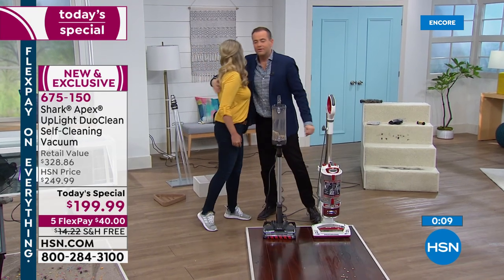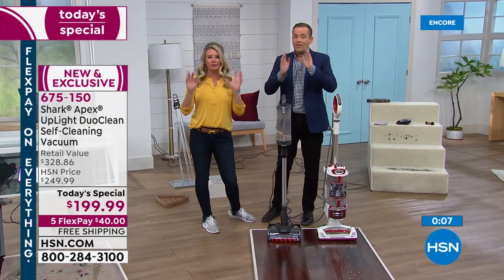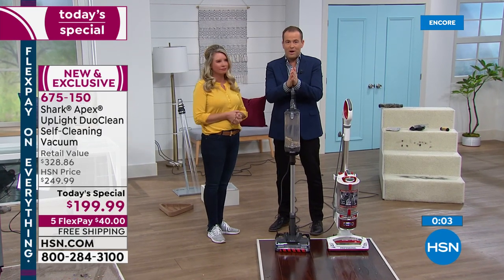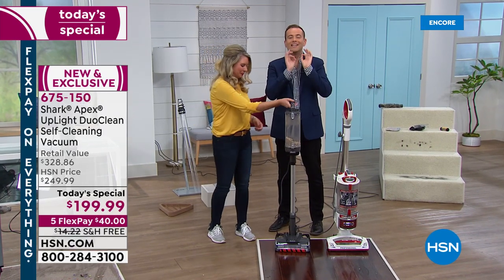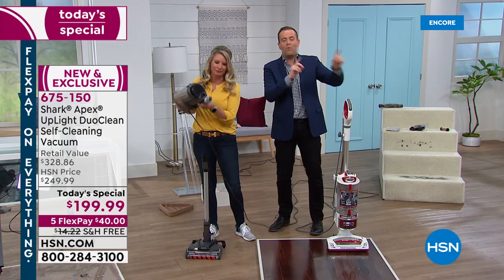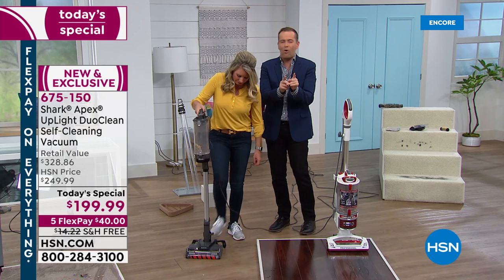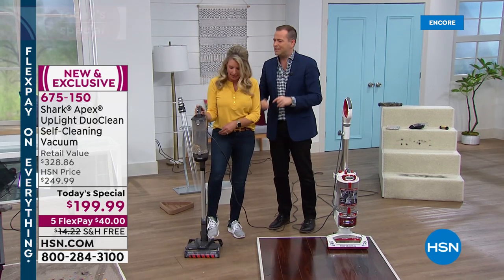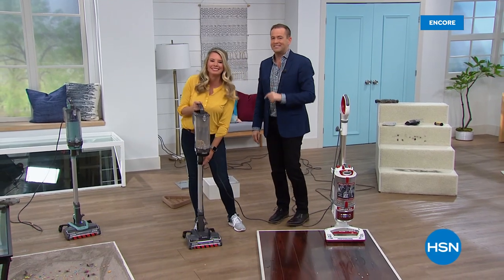I'm going to run to the next studio. We have a clearance special for all of you late night owls — it's going to go quick. 50% off. Find out after this.